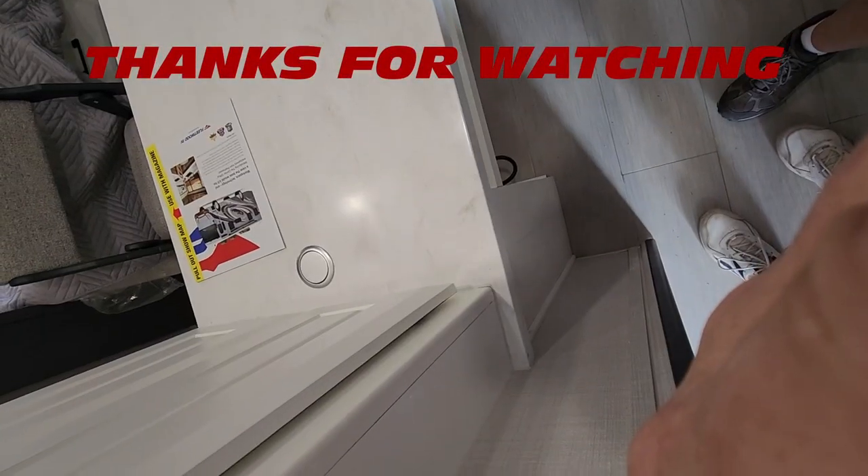Thanks for watching, hope you guys subscribed. We've got a couple more videos in mind for you, so please be sure to hit the subscribe and notification button. We really appreciate you guys watching, thank you, and thanks for all the comments — it means a lot. Heading complete... wait, you gotta look at that.